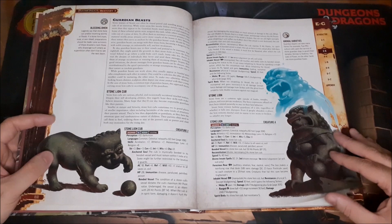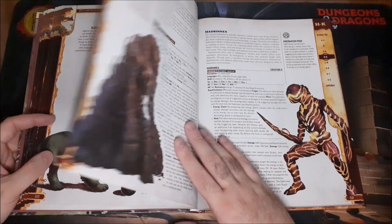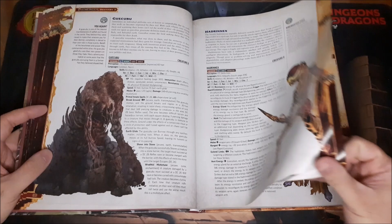Guardian Beasts reminds me a little bit of Super Mario Galaxy, in the desert world where you can capture one and move around as it. Just really, really great designs here.